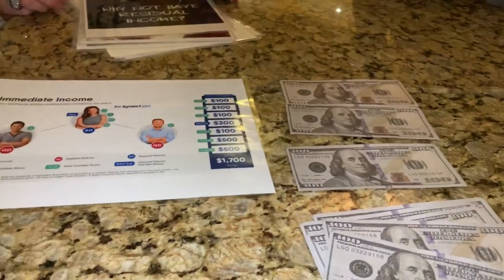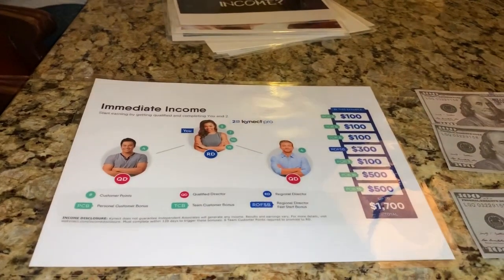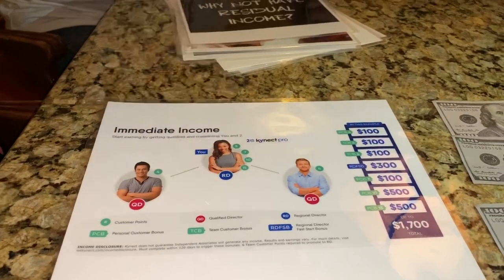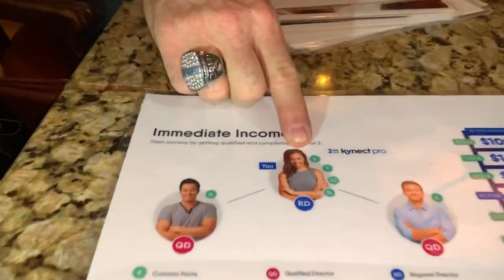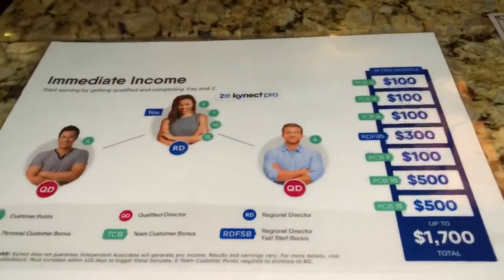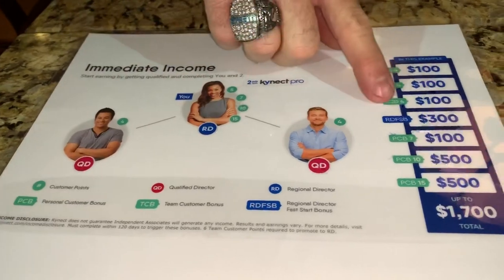The $500 is for new people coming in. It doesn't matter if you're new or you've been in — it's for any two people you bring in. So showing a new person how they can make $800: if that new person goes out and gets just one more customer point, they promote to RD. Now there's $1,100 that new person just made. All they did was get five customer points themselves — the first four got them their first paycheck — bring in two business partners, get $100 each, get the $500 bonus, get one more customer point for a total of five, and get the RD bonus.